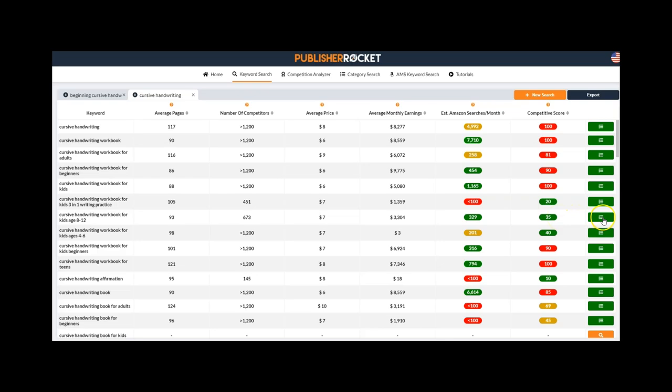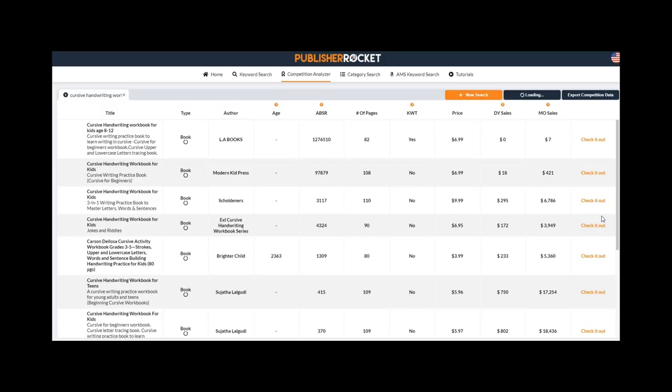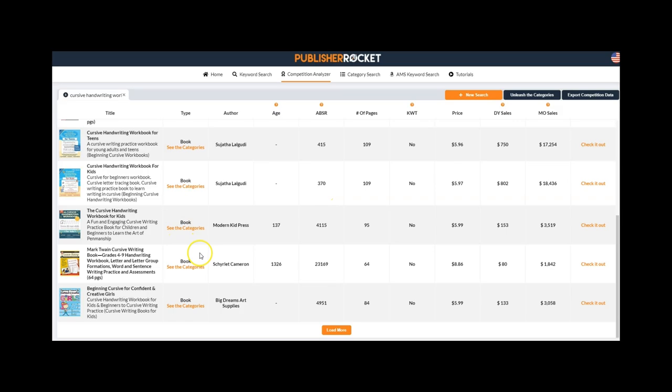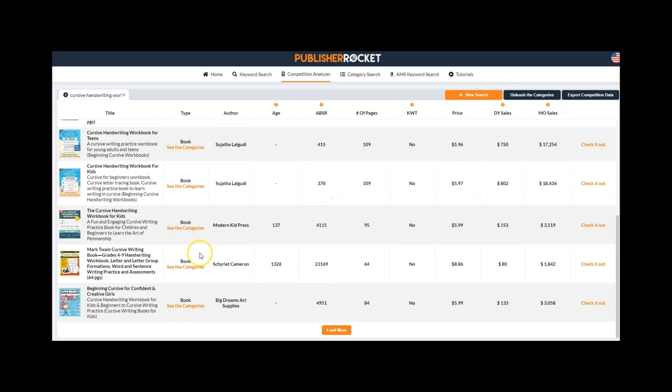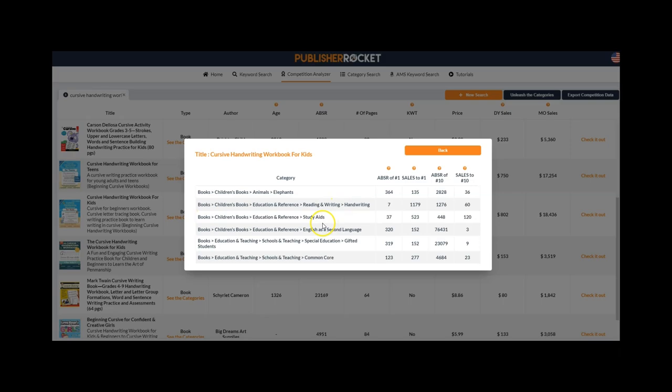You can also click to see some different books you might be competing against. This brings up more information including monthly sales and detailed category data — the categories the book is listed in and its sales ranking. That's the power of Publisher Rocket.